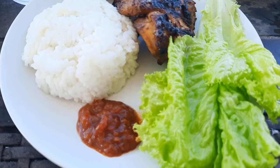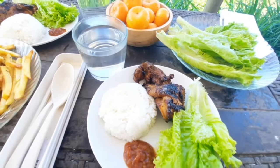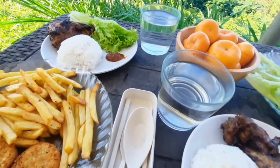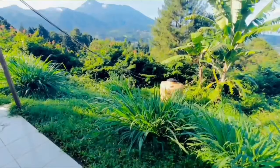Oke deh, sarapan sudah siap. Aku mau sarapan dulu ya sambil ditemenin view gunung-gunung yang cantik. Sekian dulu review mengenai glamping di Masade Village. Sampai ketemu lagi di next video. Wassalamualaikum warahmatullahi wabarakatuh.